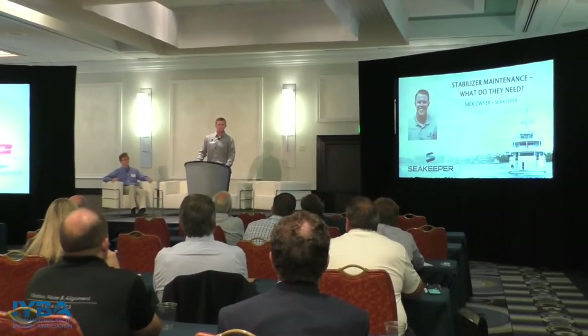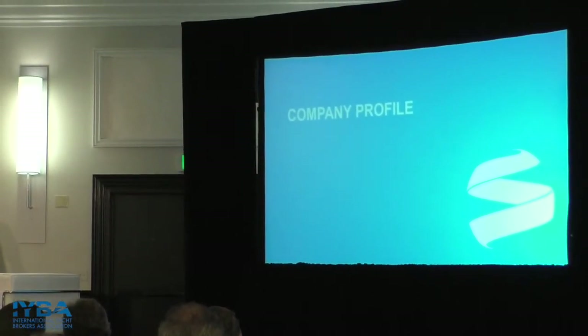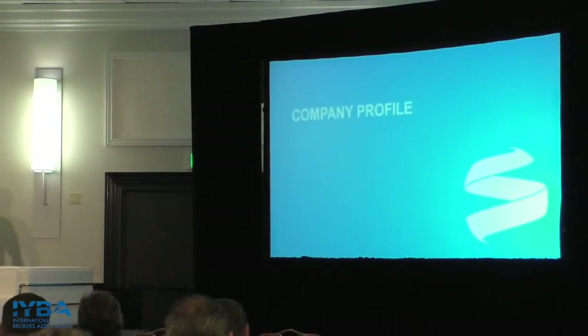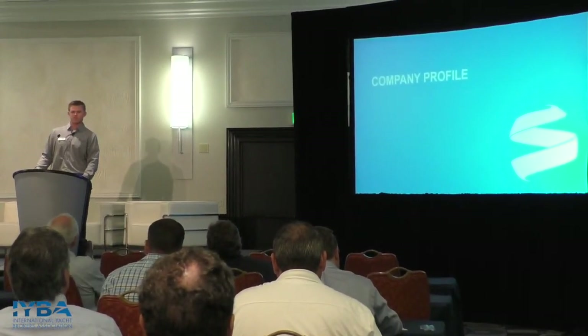A little brief history with me — I've covered the Gulf of Mexico, as well as my current position covering the east coast of Florida and the Caribbean. I do all refits, so any of you guys that have dealt with dealers on the service side and are mad at them for some reason, come talk to me after. Today we're going to go through a basic company profile, how we got there, where we're going, and how that plays into service.